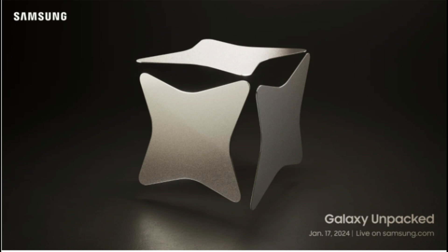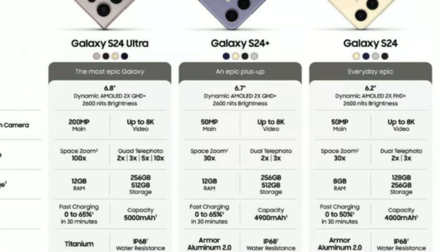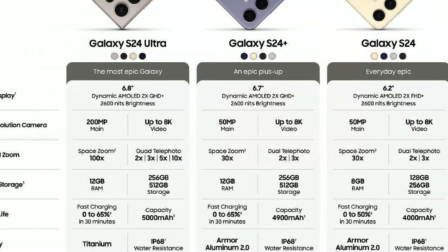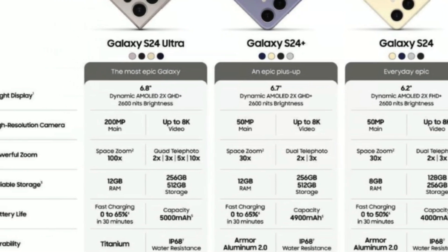For pricing, the Galaxy S24 series is expected to see a hike, with the base model starting at approximately Rs. 70,000 and reaching up to Rs. 1,10,000 for the Galaxy S24 Ultra in India. This competitive pricing aims to position Samsung favorably against its rivals.